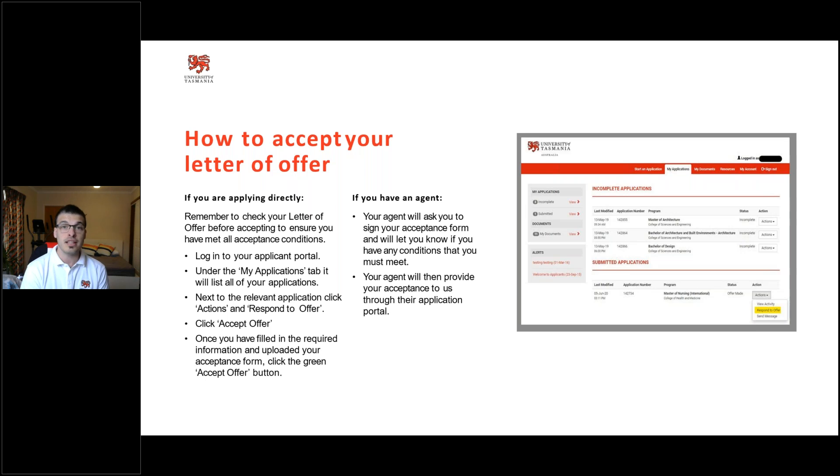Once we've finalised all the conditions on your offer letter, you'll come to asking: am I going to accept, when am I going to accept, and when do I start? When you're a direct student applying from the website, you can log into your application portal, go to the 'My Application' tab, and see the list of applications you've made. You'll be able to see which ones are currently active and which are listed as incomplete — and if you have an incomplete offer, you won't be able to accept or action it until you've fully submitted that application.